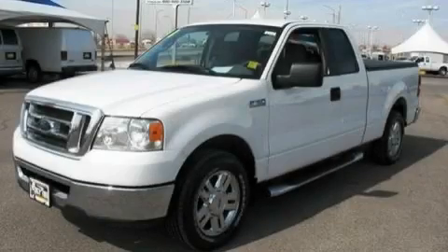This is a 2008 Ford F-150, made for the job site, the trail, and the town.